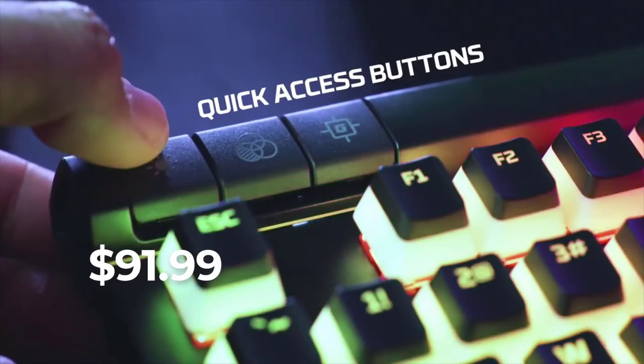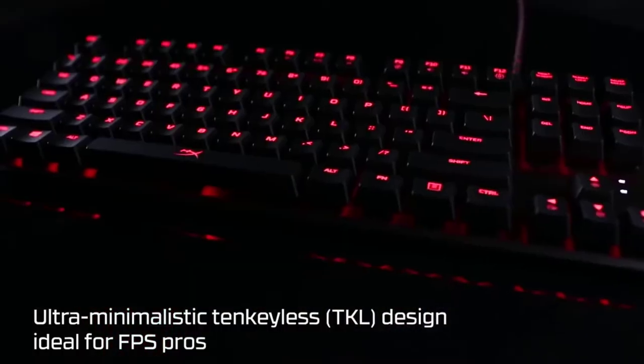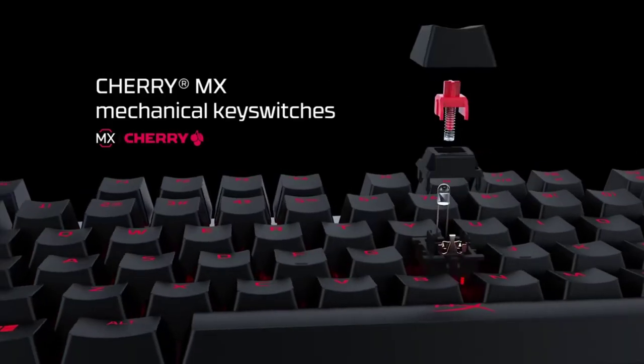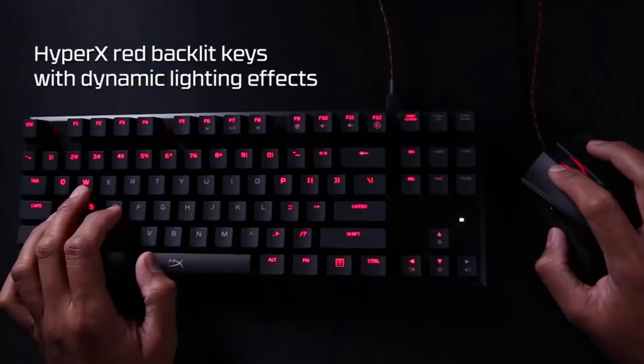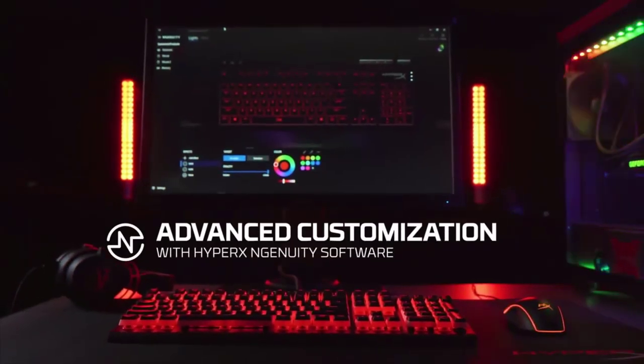Priced at only $91.99, it comes with impressive build quality with a solid steel frame that ensures you have a stable platform during the most crucial bits in games. Having a supremely minimal design and a detachable cable, this keyboard is also very luggage-friendly, and is especially aimed towards gamers traveling around the world for frequent tournaments. The dynamic RGB on this thing won't look like an intruder in your current setup either.